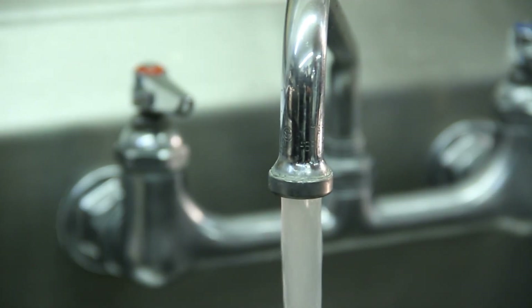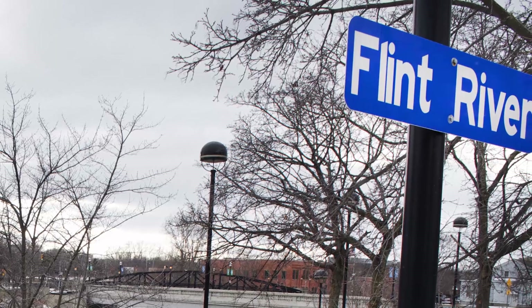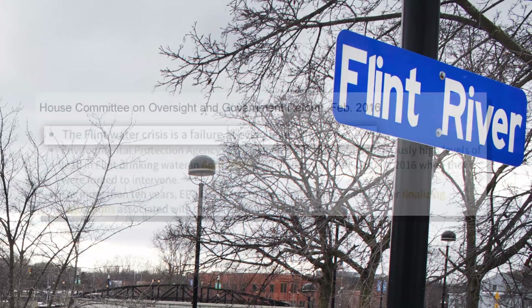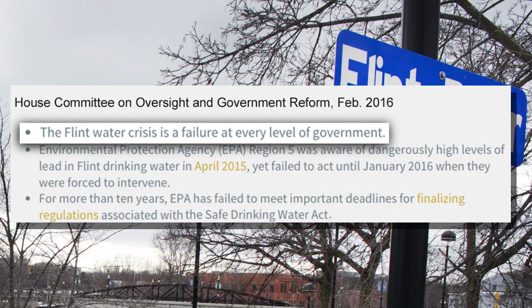Many of us use tap water all the time. We drink it, cook with it, use it to make baby formula. We trust our tap water. But you won't find that trust in Flint, Michigan, because failure at every level of government allowed lead, a toxic metal, into the water supply.